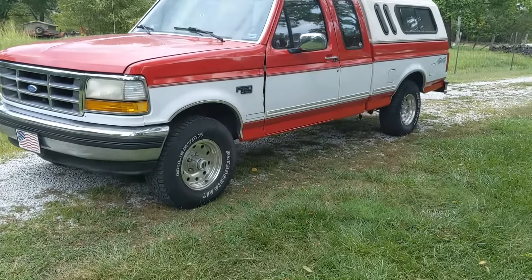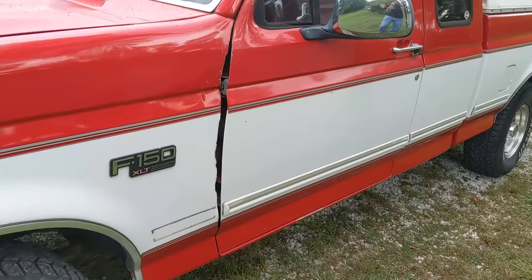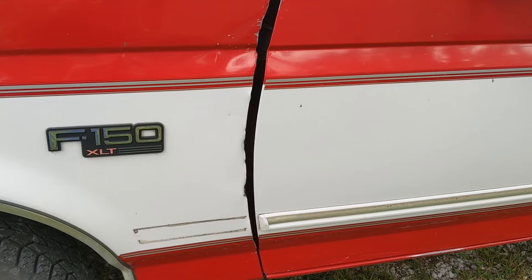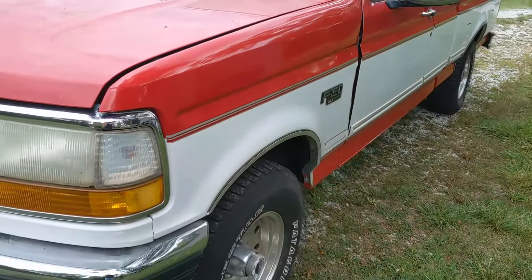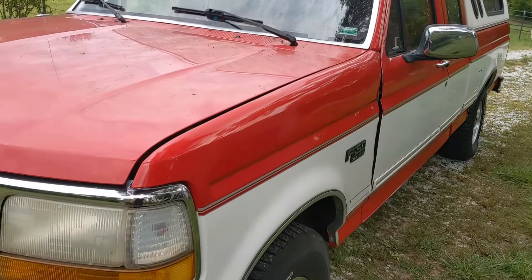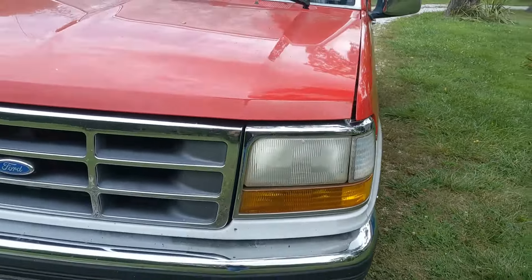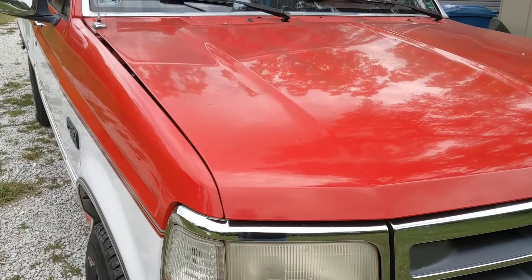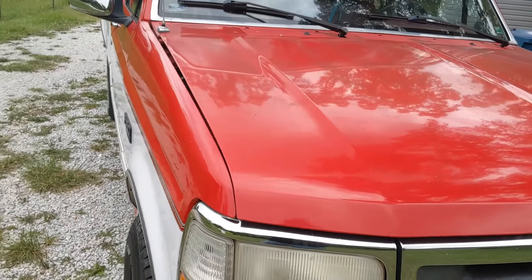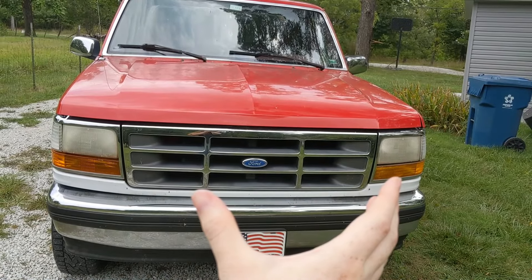First thing you'll notice just walking up to the truck is a funny gap between the door and the fender. Look closer and you can see someone has actually cut that fender to clear the door, which tells me there is body damage — something's not right with this fender. Then look at the body gap here: it's wider in front and gets narrow up by the cowl. The gaps are opposite on the other side, which tells me the front clip is shifted to the driver's side and potentially pushed back.